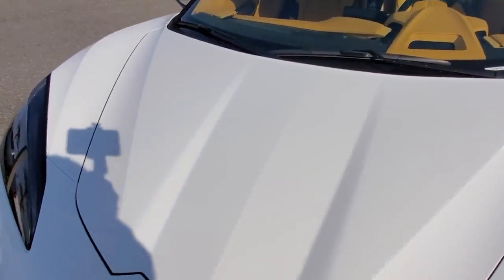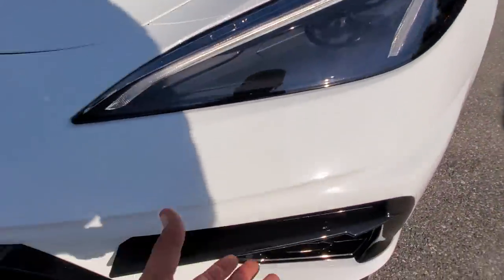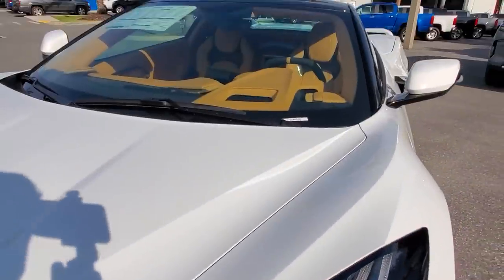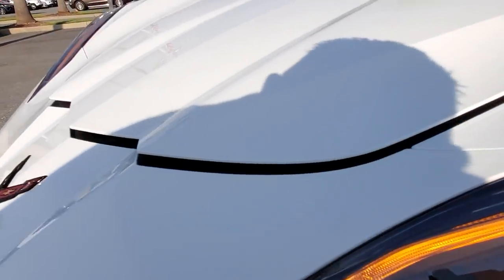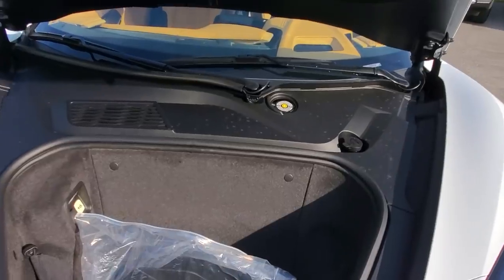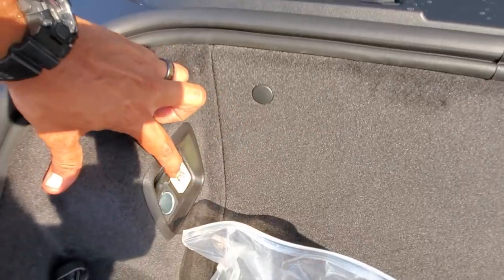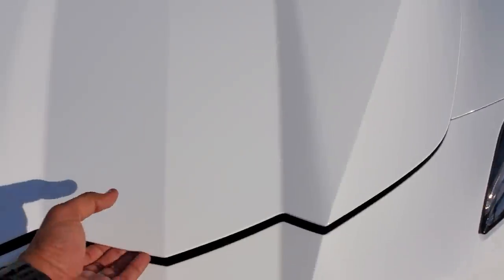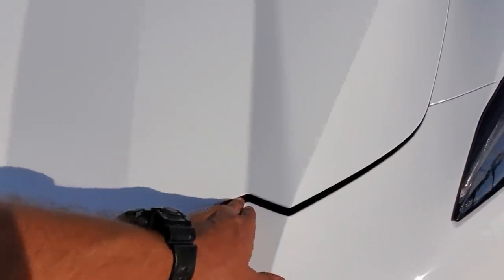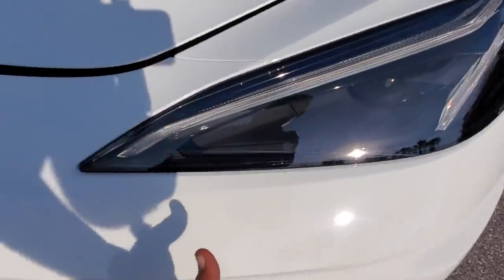Going to the front — the frunk, spelled F-R-U-N-K, because it's a trunk in the front. On the driver's side headlight area, there's a little button — you push it and it opens. It actually opens twice: the first reason is to keep everything secure, and the second is so you can connect your trickle charger to the 12-volt outlet. You can close it halfway and the cables can still come out without damaging the edges of the car.